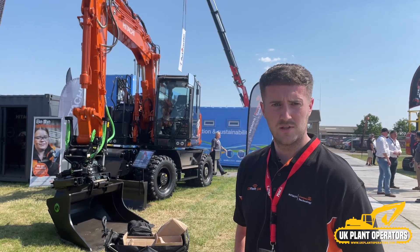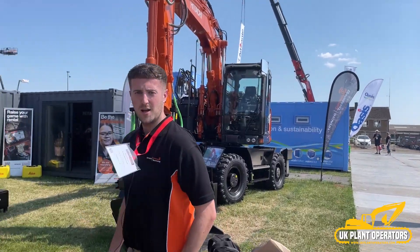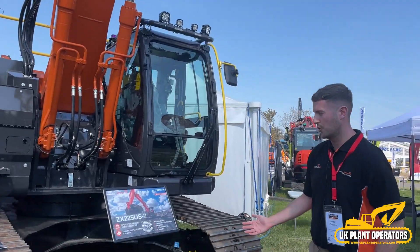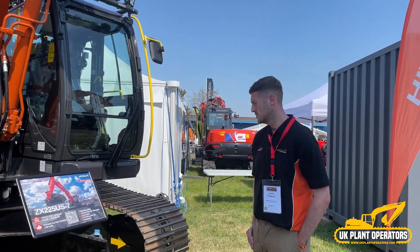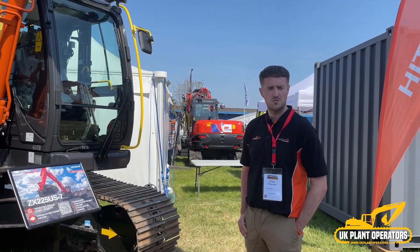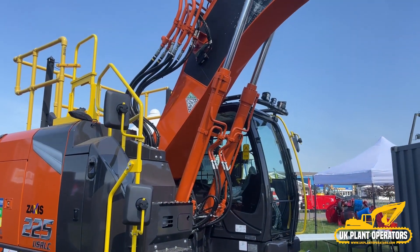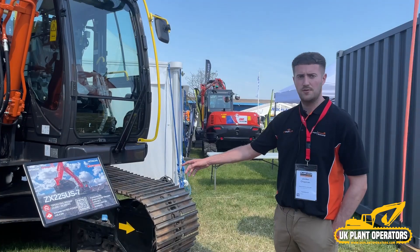Sustainability and health and safety are also high on our agenda. One of the solutions is the X-Watch safety system. If we go back to the 225-7 machine over here, this machine is fully equipped with the Engicon AC226 tilt rotator, the Leica MC1 GPS machine control, and CT Fleet Link. CT Fleet Link is Hitachi's exclusive real-time telematics reporting system, providing real-time data that is very useful and of great interest to our customers.